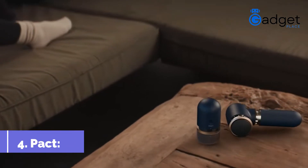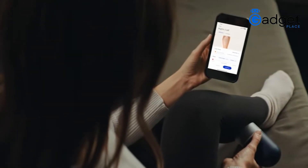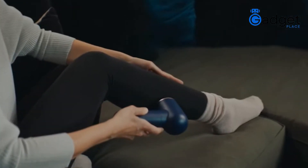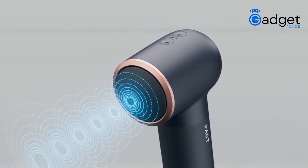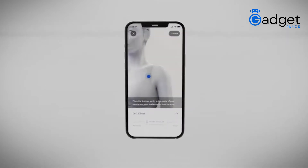Number 4: PACT. PACT measures your muscles to give you the most effective and personalized massage treatment. PACT Sense is precise, compact, and insightful. It is powerful, smart, and personalized. Its key feature is that it measures mechanical properties of muscle and soft tissue.